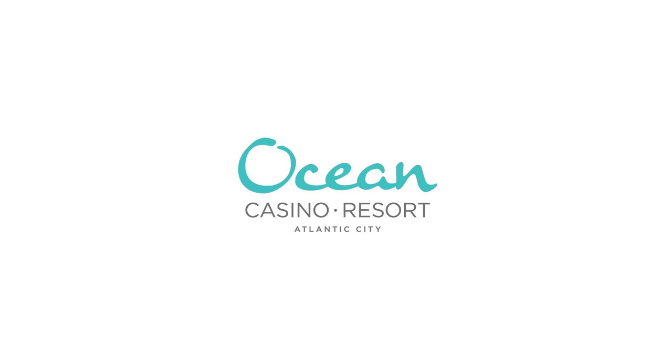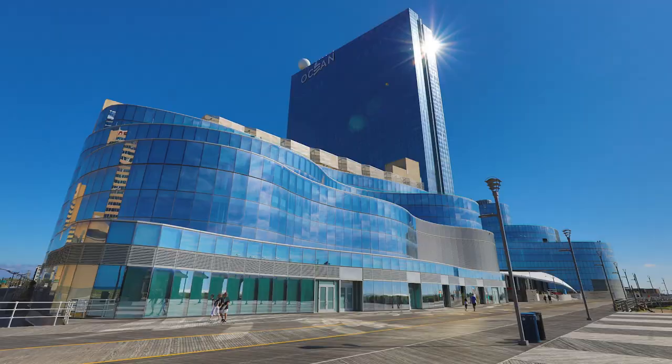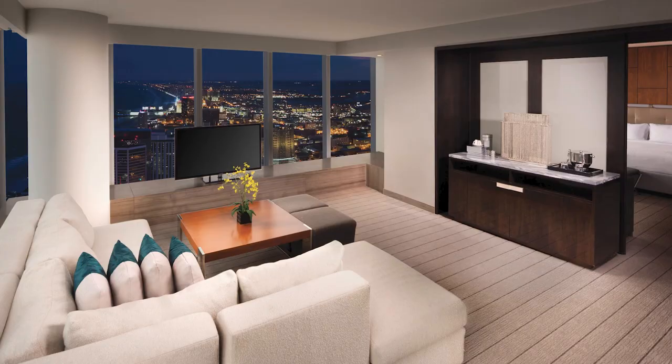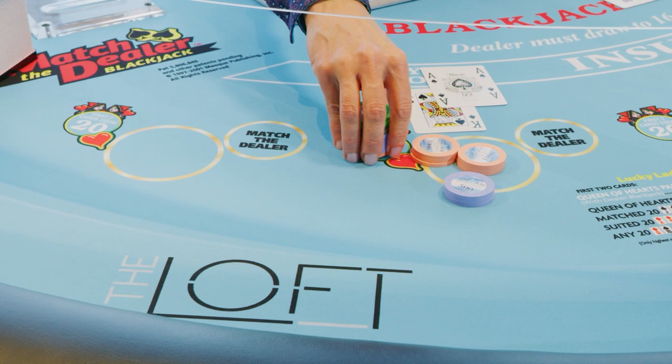With over 20 beachfront acres on the world-famous Atlantic City Boardwalk, Ocean Casino Resort features 1,399 guest rooms and suites. Following a $15 million reinvestment, Ocean now offers the most premier gaming experience on the East Coast, a robust dining program, and a wide array of world-class entertainment.